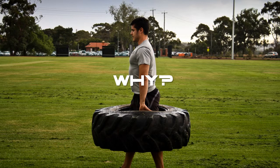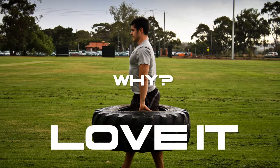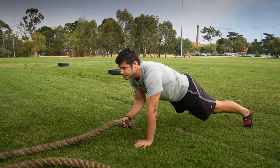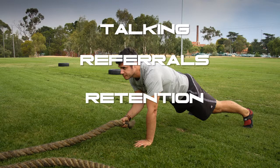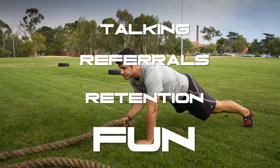Now, why do we do this? Because our clients love it. They really do. And it gets them talking about your bootcamp to their friends, which will lead to more referrals. It will also improve your client retention. From what I've seen, the more variety you include in your sessions, the longer clients tend to stick around. And don't forget that clients will also find these workouts really fun.